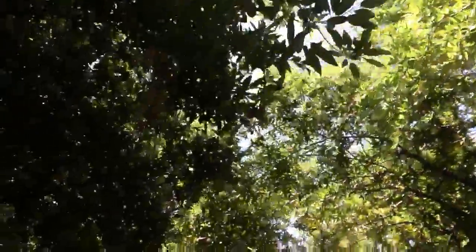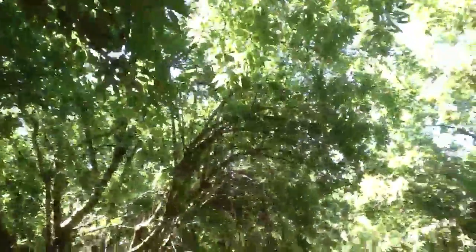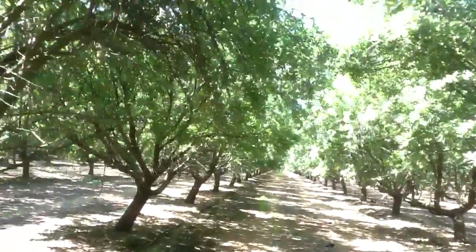A few years ago we had a ranch high production number on this block of 3,800 pounds. This year looks like it could easily be more than that, so it's very exciting.